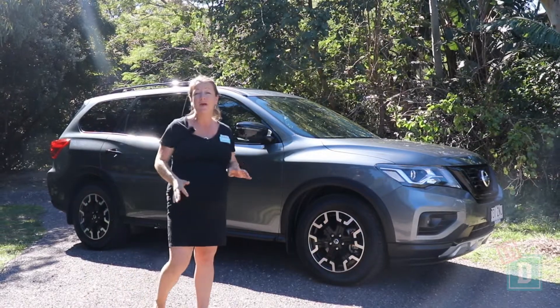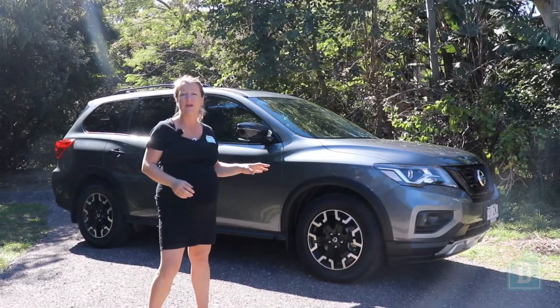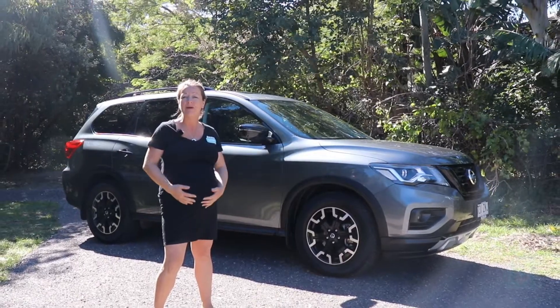This week I'm testing the Nissan Pathfinder STL Ntrek Edition, and these are my top 5 family-friendly baby drive features.